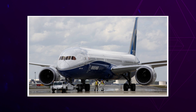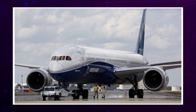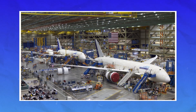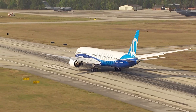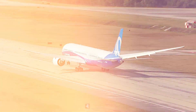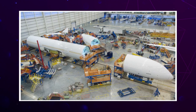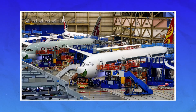Then there's the case of the forward pressure bulkhead, a major part of the aircraft's nose section. In April 2025, it was discovered that some Boeing 787s may have been built using wrong-grade titanium in the fittings. If true, it could weaken the aircraft's structural integrity in extreme flight conditions. The FAA hasn't grounded any planes over this yet, but has already ordered inspections on at least 97 Dreamliners built during 2016 and 2017.